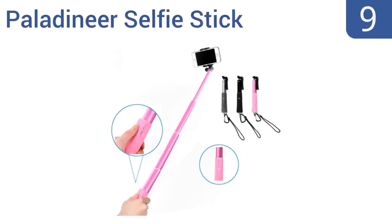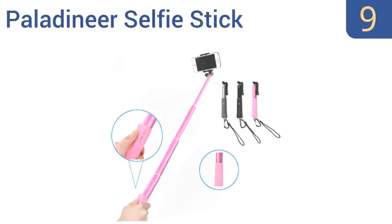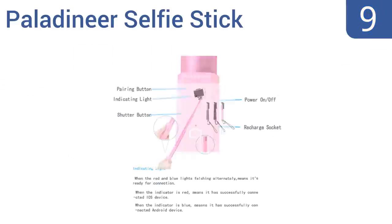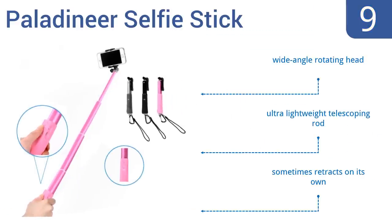At number nine, teen girls never get tired of taking selfies for social media, so why not help her out with the Paladin ear selfie stick? It's made out of durable aluminum and packs down for easy transportation, plus it works with most Bluetooth devices. It features a wide-angle rotating head and an ultra-lightweight telescoping rod, but it does sometimes retract on its own.